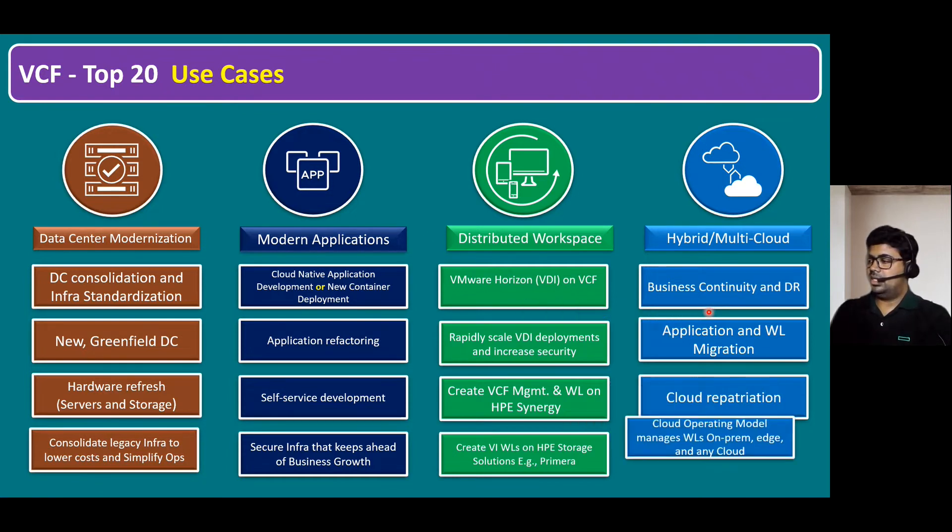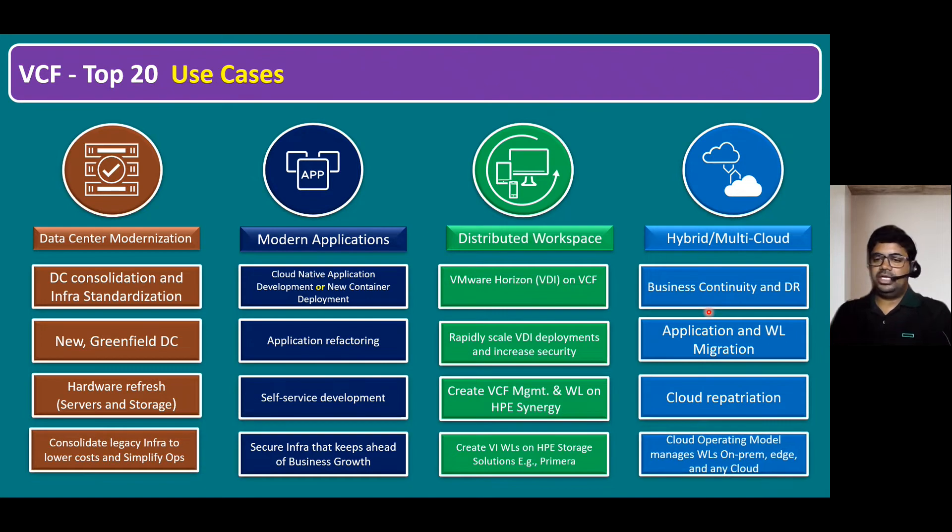Last but not least, the cloud operating model manages workloads across on-premises, edge locations, and any cloud. This includes VMware Cloud on AWS, or partner platforms like Azure, Google Cloud, IBM, and any other VCPP-supported vendors. These represent all the top 20 VCF use cases.